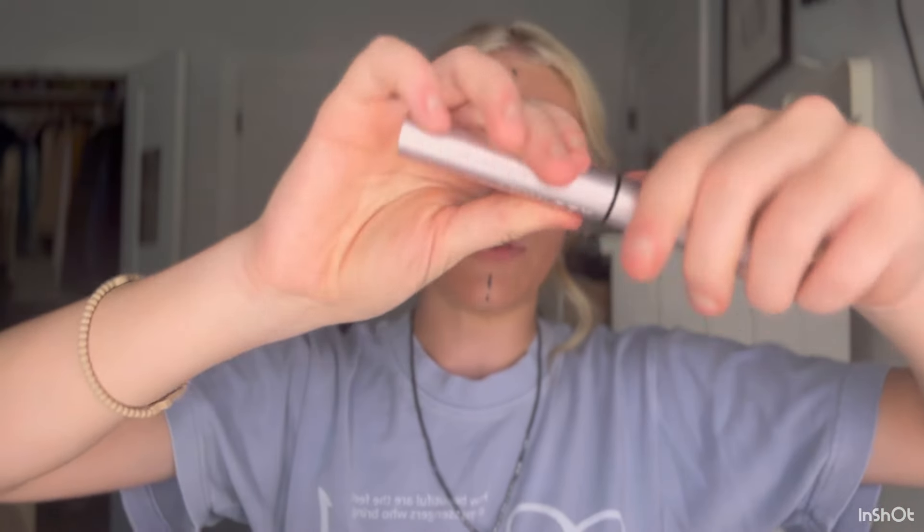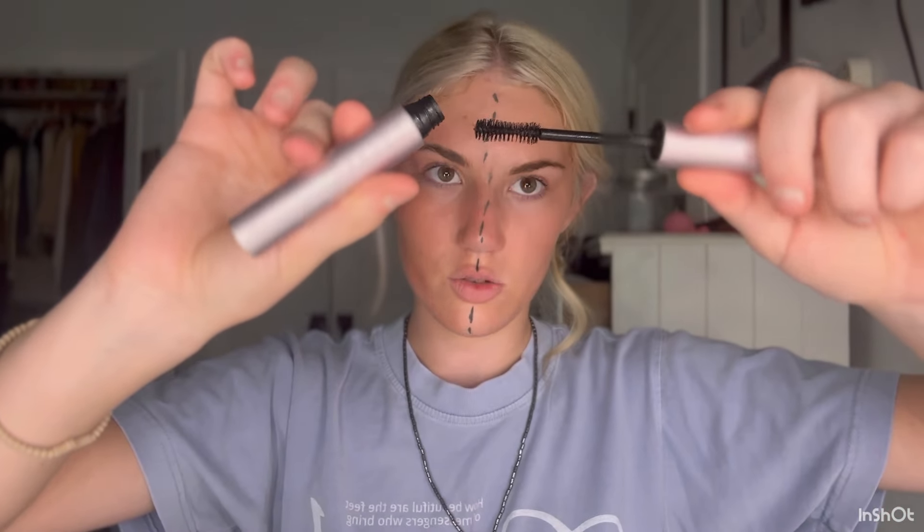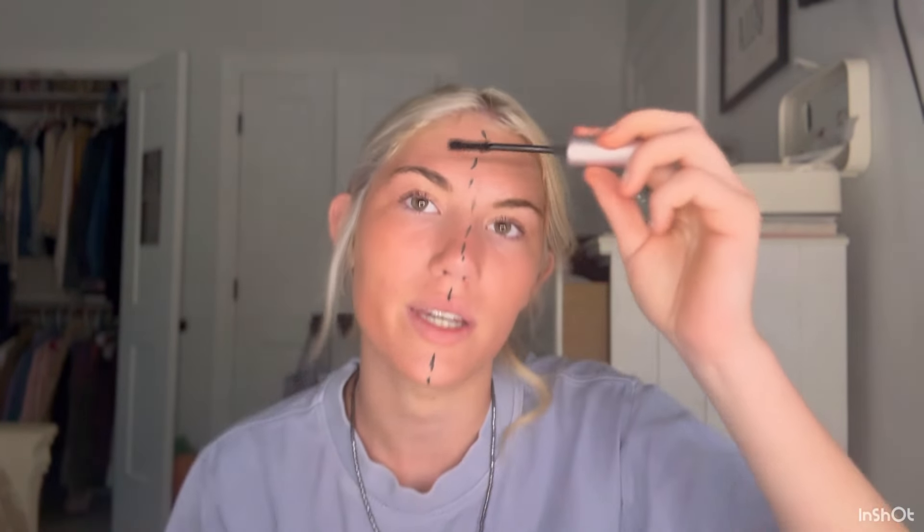Moving on to mascara — I have two of my favorite mascaras. I'm going to curl both sides with the same Revlon lash curler. If you look at the wands, this one is thick and this one is really thin, so it's more for length. I like to warm up my mascara — a little weird, but bear with me. The lashes look very natural.